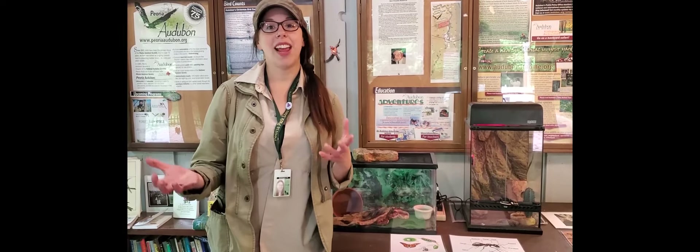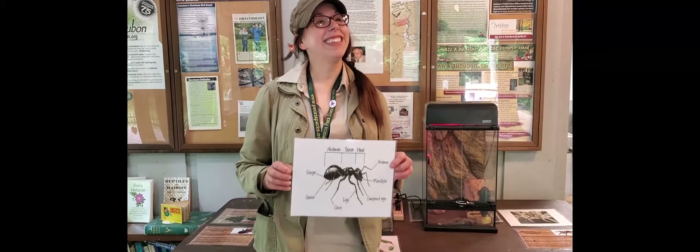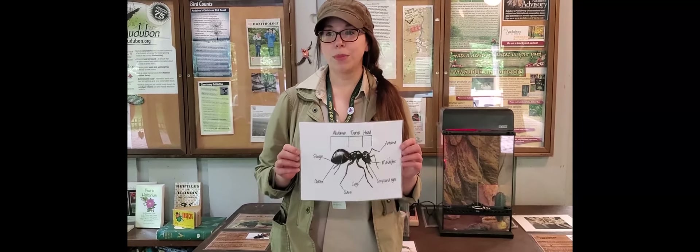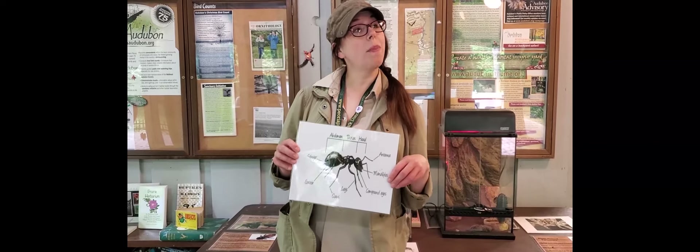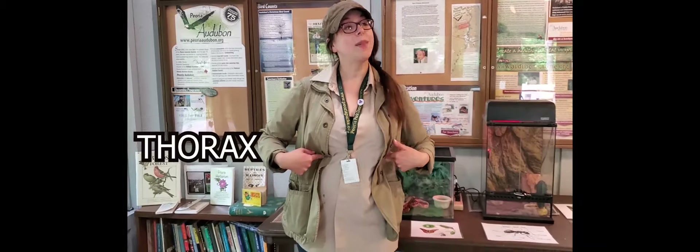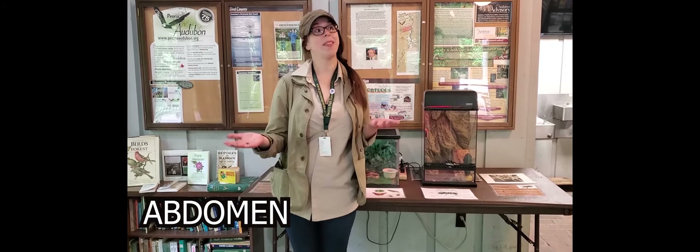Insects and spiders are a group of animals that can't survive our cold Illinois winters, so they either die, migrate, or head under the soil to hibernate. When we talk about insects specifically, we're speaking about animals that have three body segments, two antennae, two to four wings, and six legs. You can remember the three body segments — head, thorax, and abdomen — where the thorax is the middle segment with all the wings and legs coming out of it, and the abdomen is the bottom part.